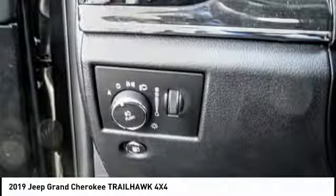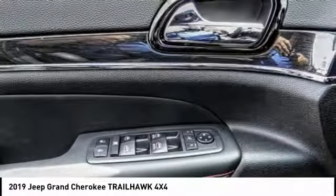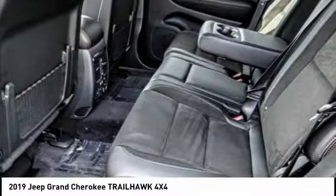Power liftgate, dual airbags, air conditioning, power steering, heated rear seats, alloy wheels, four-wheel disc brakes.